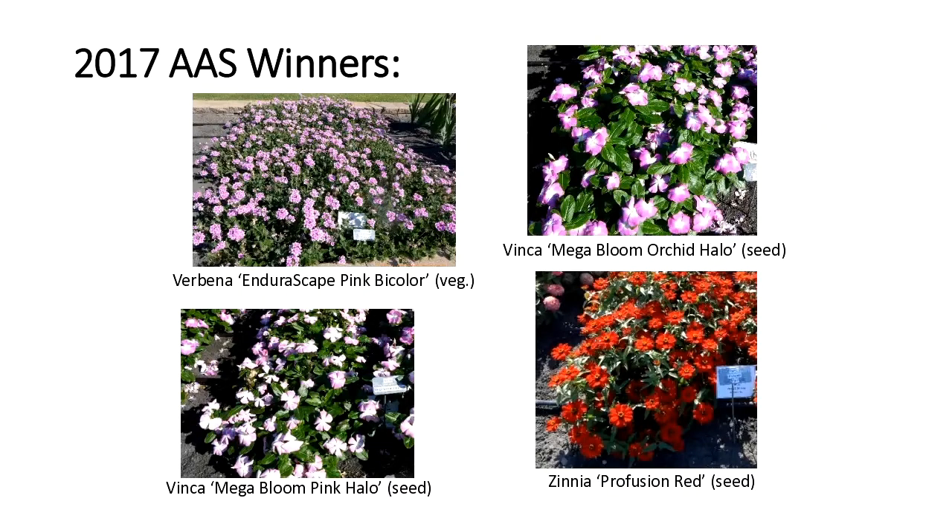Also from 2017: the Verbena Endurascape Pink Bicolor — just six plants totally covered a large area with constant blooming. Two Vincas in the Mega Bloom series have blooms about three inches across, in nice colors and drought tolerant. And a Zinnia Profusion Red — the Profusion series has been around since about 1999 with Profusion White, Cherry, and Orange. The new red is very productive, and Profusion Zinnias are a hybrid bred to be resistant to powdery mildew that attacks many Zinnia elegans.